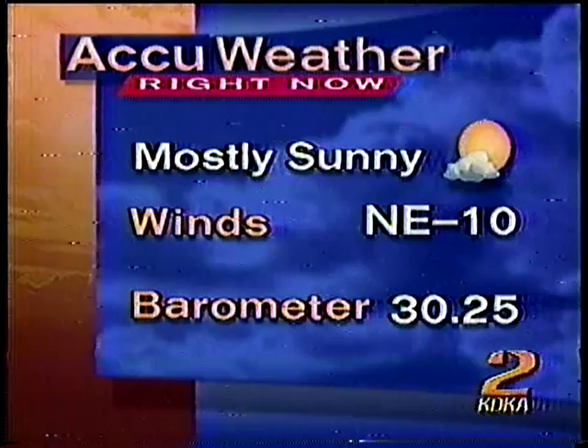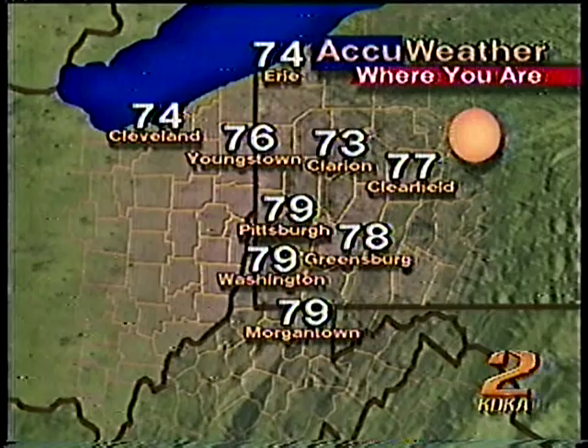Let's take a look at some temperatures where you are at the moment. Downtown at 79, 79 in Morgantown, and in Greensburg it's 78 degrees.